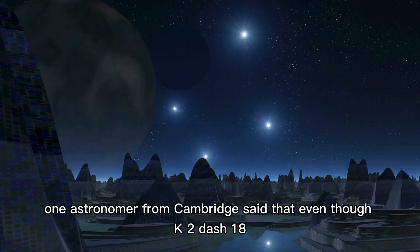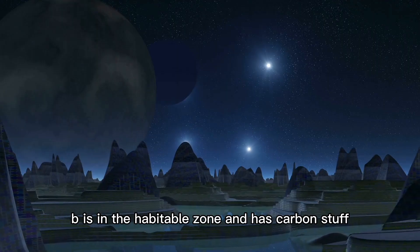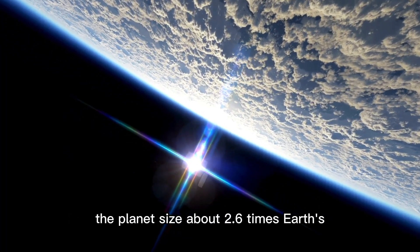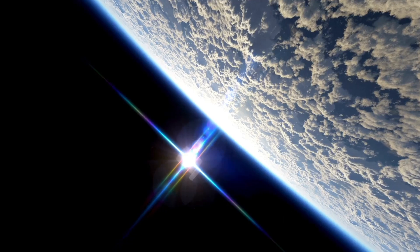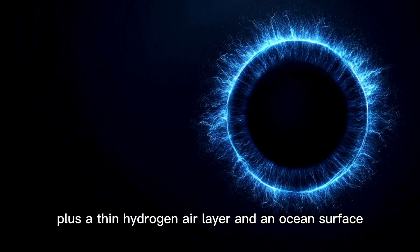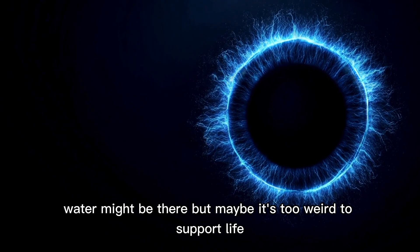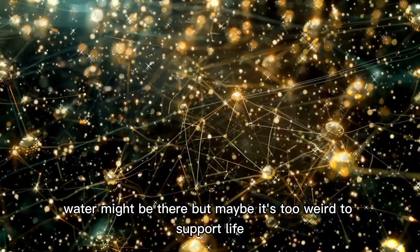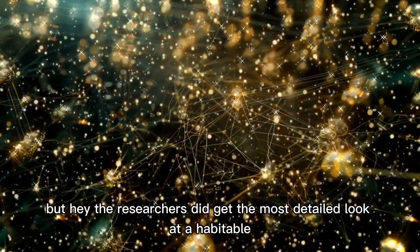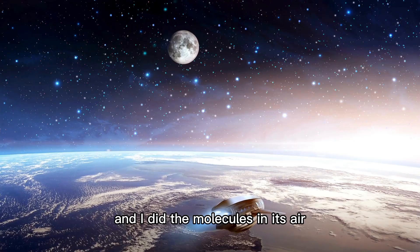One astronomer from Cambridge said that even though K2-18b is in the habitable zone and has carbon compounds, it doesn't mean there's life there. The planet's size — about 2.6 times Earth's — could mean it has a thick icy core like Neptune, plus a thin hydrogen atmosphere and an ocean surface. Water might be there, but maybe it's too extreme to support life. Still, researchers got the most detailed look at a habitable sub-Neptune planet so far, and identified the molecules in its atmosphere.